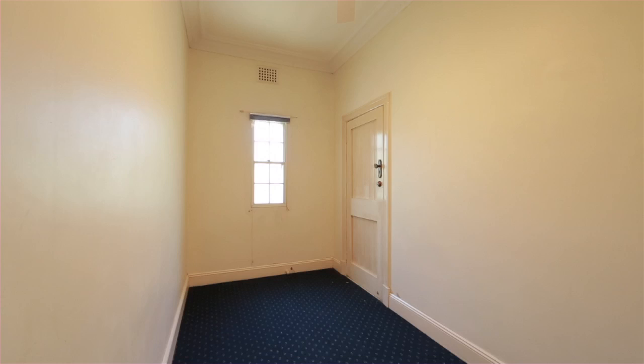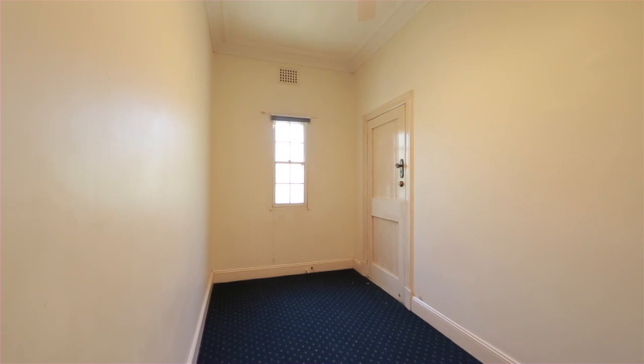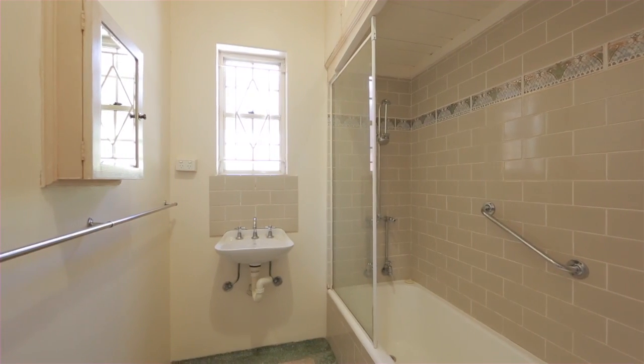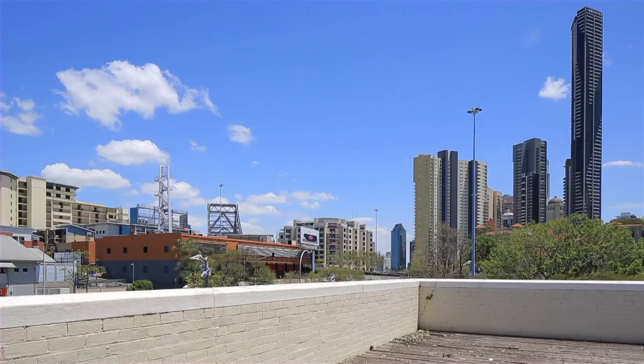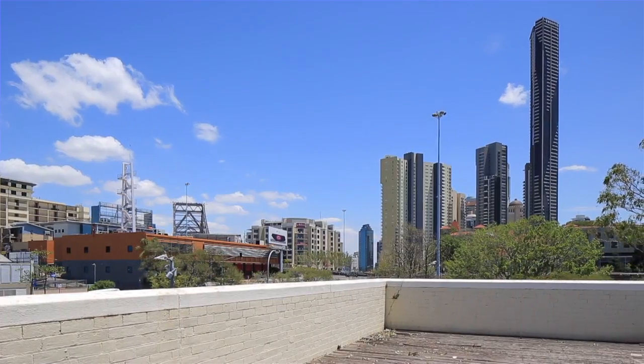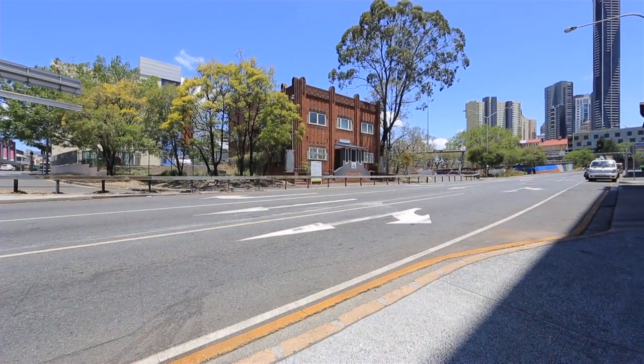Gross annual income approximately $137,280. Art Deco 1934 construction, four flats per floor all with remote intercom. Rooftop city view entertaining balcony.